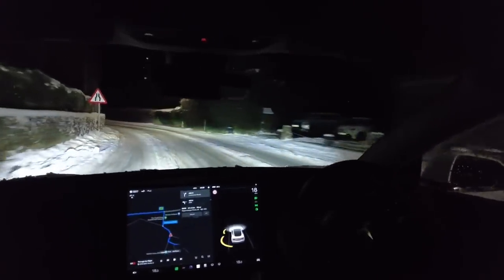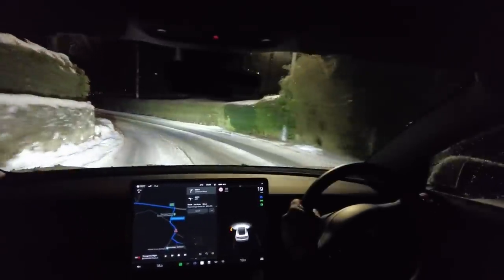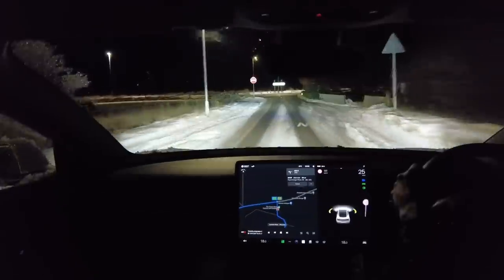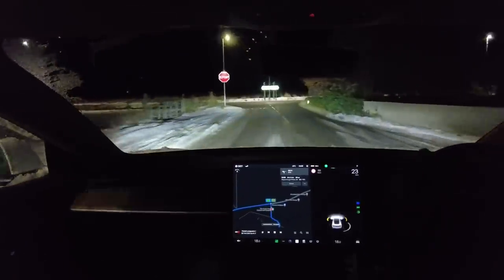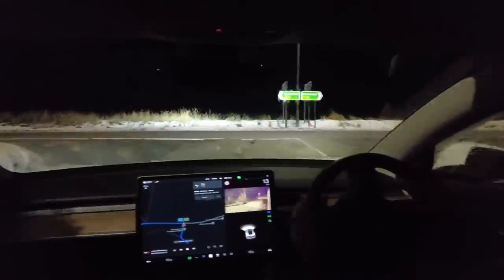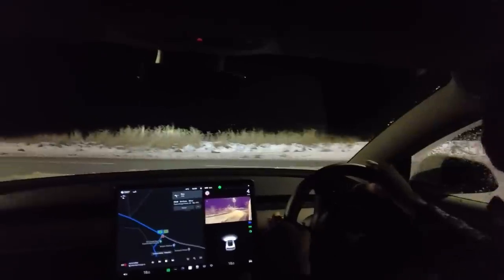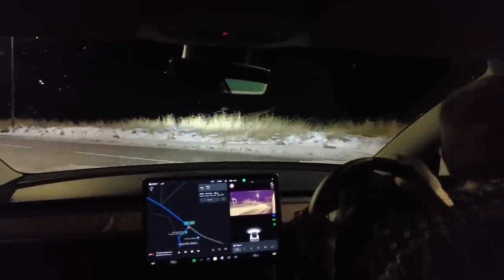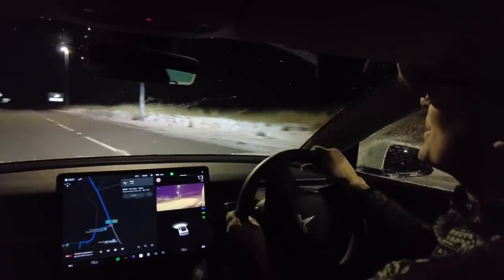That scraping sound on the brakes is a bit of rust — just apply the brakes and that should remove it. Let's just test the windscreen wipers. They're clear, that's good. As long as they're not frozen, that's the most important thing.